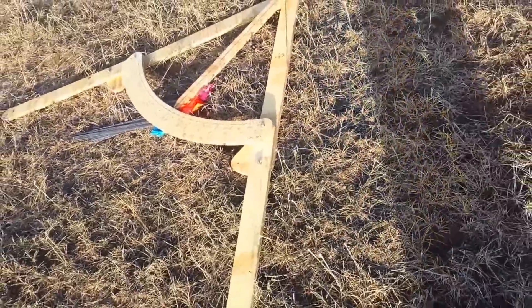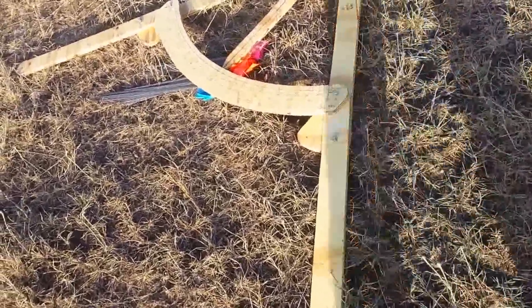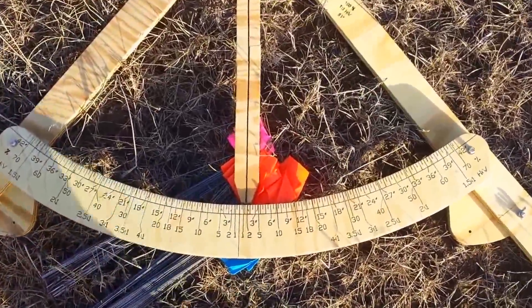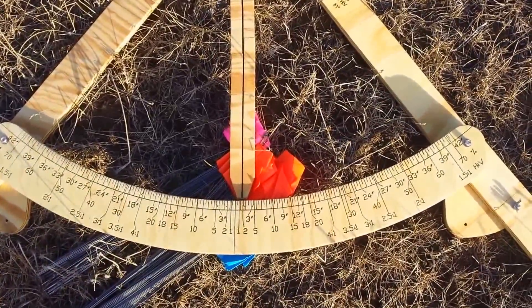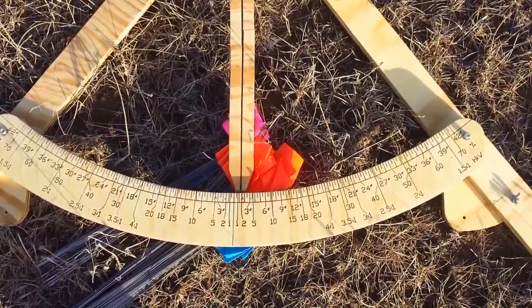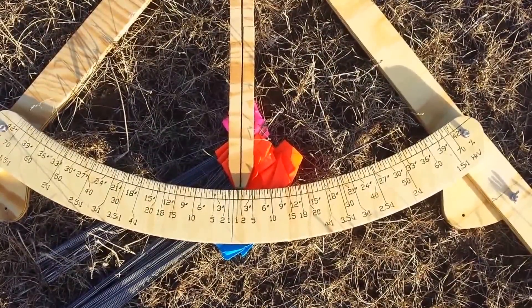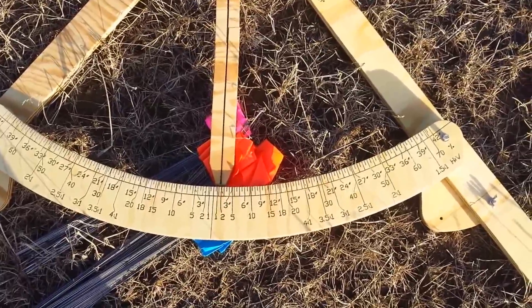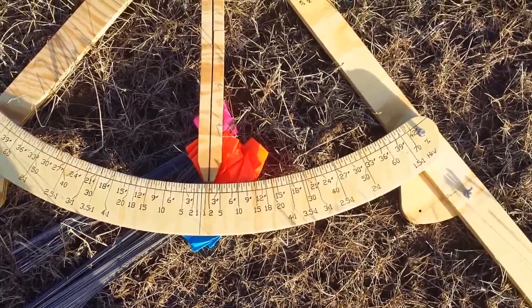Basically it's an A-frame level, except with the capability of measuring a whole lot more than just level. You've got everything from half-inch increments to measure height differences in legs, to percent slope, to excavation slopes.